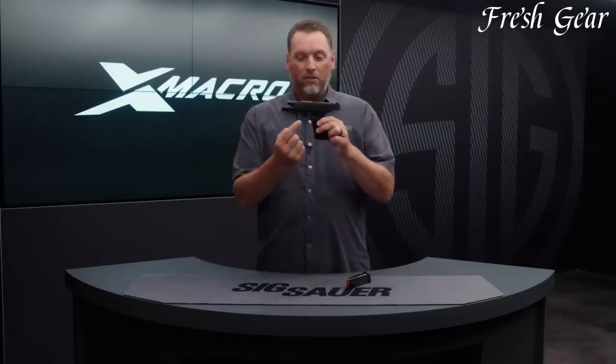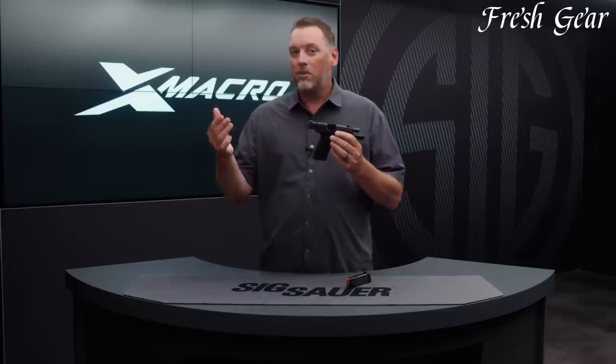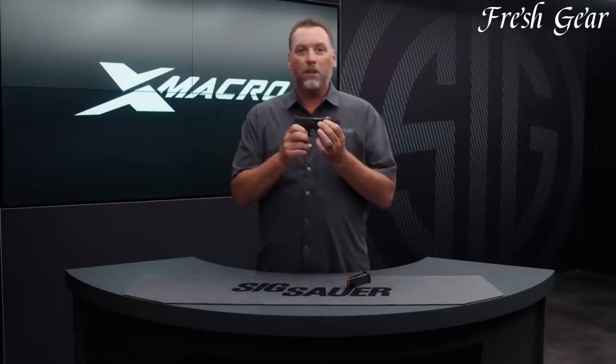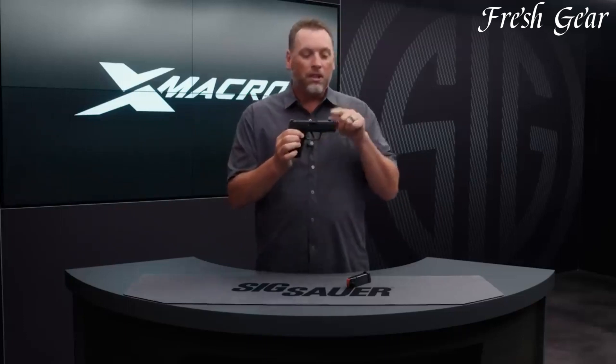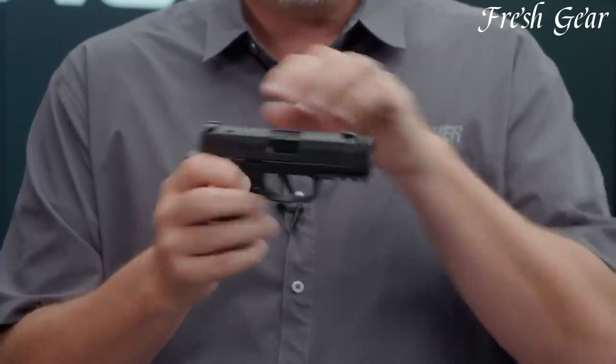It boasts a high-capacity magazine, offering an impressive round count for its size. The pistol features textured grip panels, ensuring a secure and comfortable hold. With its reliable functionality and innovative design, the Sig Sauer P365X Macro is a top choice for concealed carry enthusiasts and those seeking a compact yet powerful handgun.